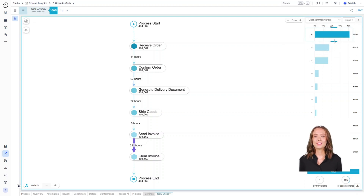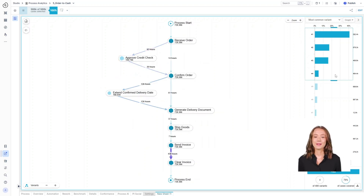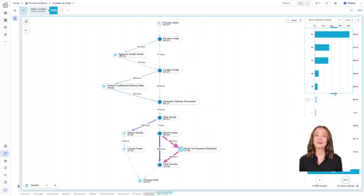Even though these processes are digital, they are still full of inefficiencies. Processes are typically designed with a specific flow in mind — a standard operating procedure — but in the real world, things rarely go exactly as planned.